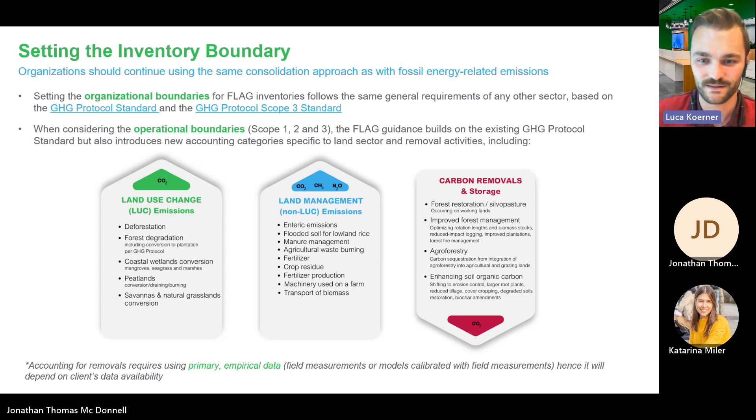Land management emissions are emissions related to the management of land, for example from the use of fertilizers and farm machinery or manure management. The third category covers carbon removals, which allows companies to account for carbon that has been sequestered on lands within the value chain or stored in products and geological storages. It is important to note that carbon offsets are not included in this, and to account for these removals it will require primary empirical data which will be subject to availability.